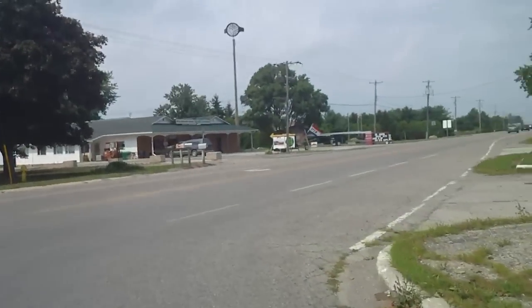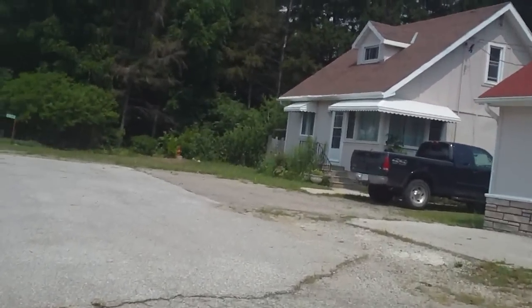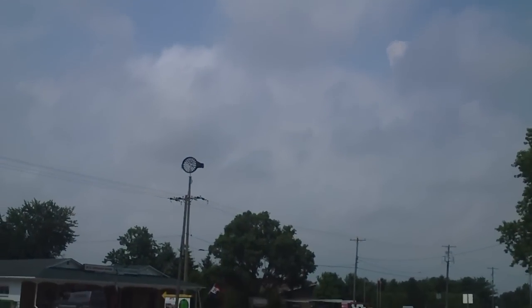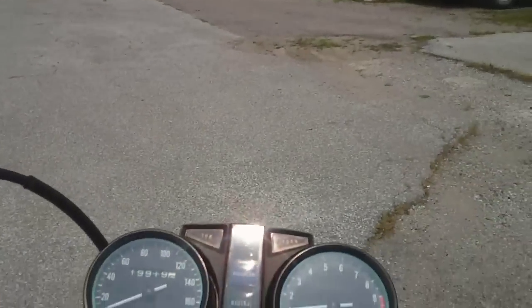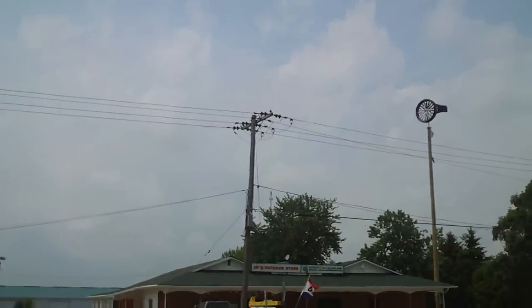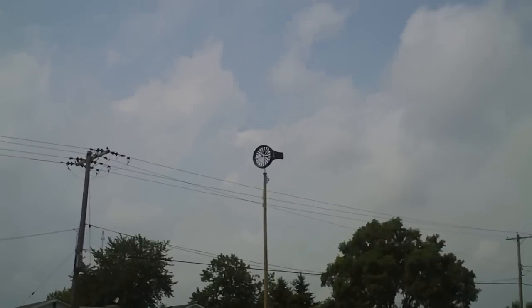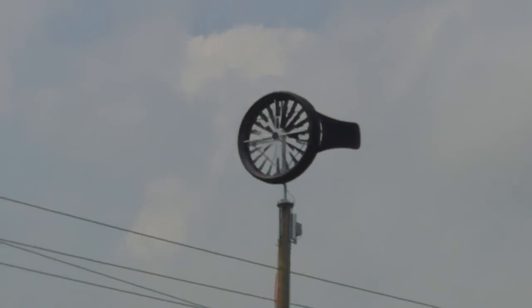So here it is, right up here. It's actually not a house — it's like a store or something. See it right up there? That is Windtronics. The bike doesn't want to hit neutral, but I'm just going to stop and see if I can zoom in a little bit better on that thing. It's on top of a big telephone pole, by the looks of it.